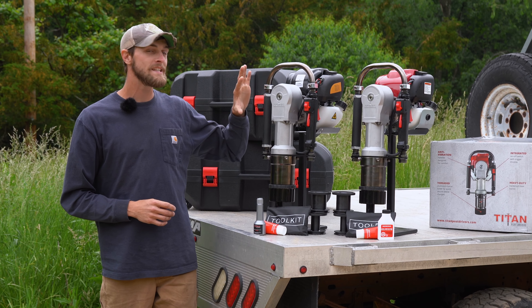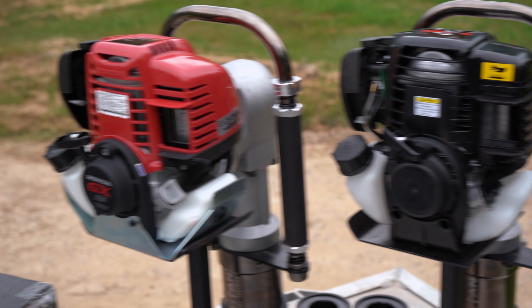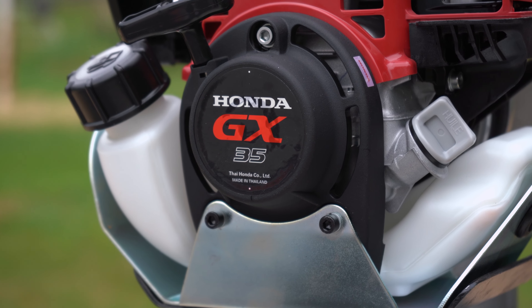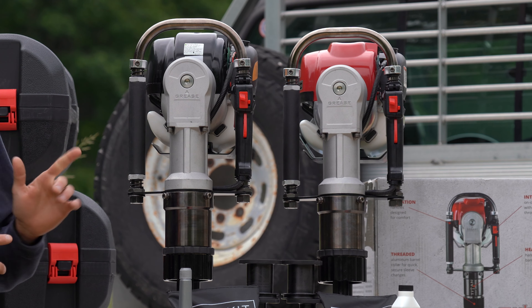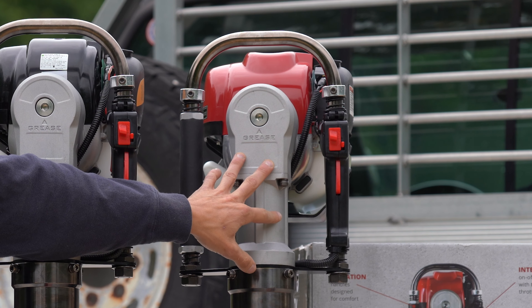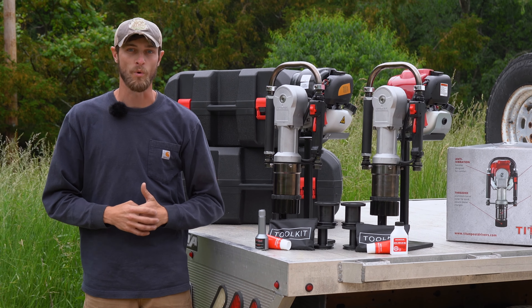You can choose between the standard PGD 1032 or the PGD 1032H with a Honda engine. Titan offers a one-year driver warranty on both of these drivers, and the Honda engine on the PGD 1032H is also covered by the Honda manufacturer warranty.